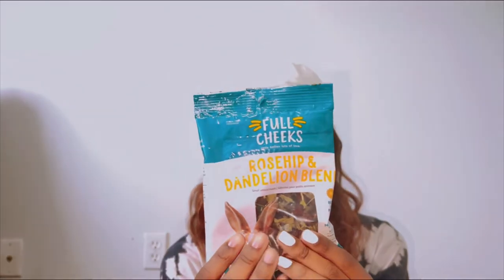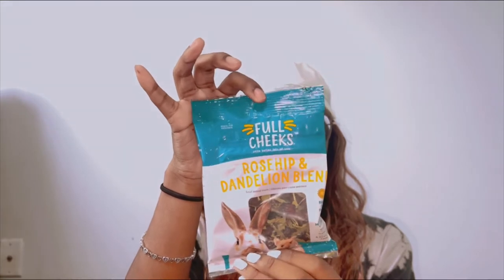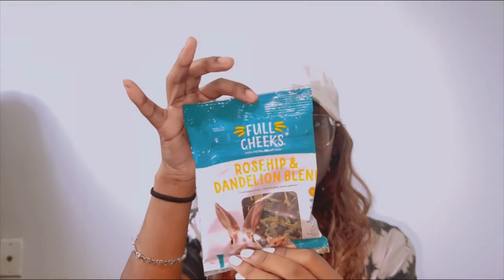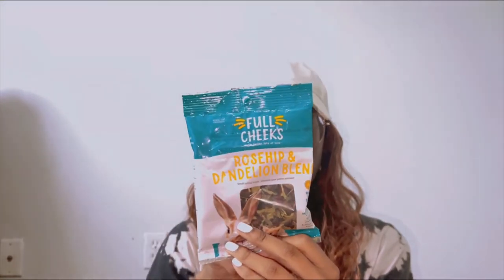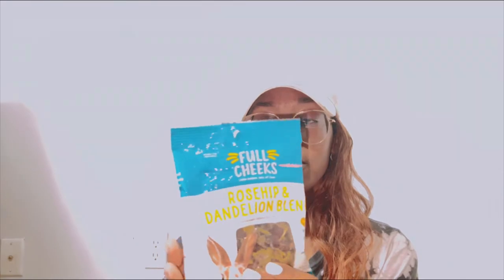Next I have the rose hip and dandelion blend. This is from the PetSmart brand Full Cheeks. I thought I'd try this out because it's basically herbs, and you really can't have too many herbs. You just scatter this around your pet's enclosure — I usually add it in once or twice a week. It's just dried rose hips and dried dandelions, and I felt like this would be pretty good for Rhino.